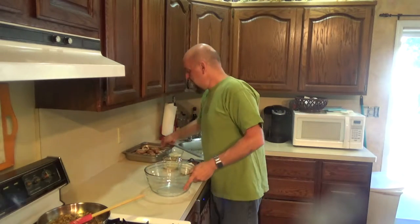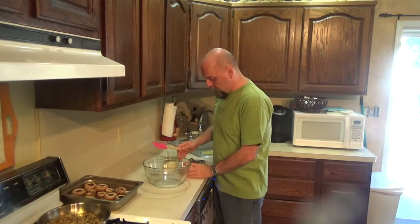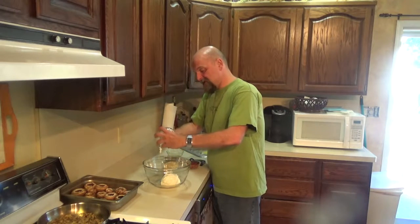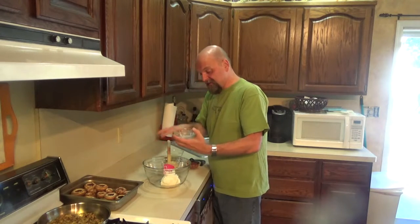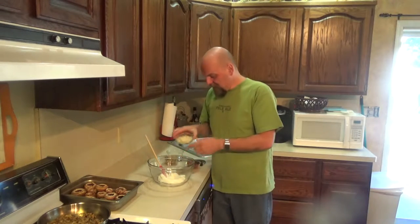Put your oven on 350 and start preheating. Get all your cleaned mushrooms into a pan you're going to bake them in and set that aside. Now in a big bowl, I'm going to take eight ounces of cream cheese. I'm using whipped cream cheese so it's nice and fluffy and easy to mix. My favorite cream cheese in the whole world is Tempting whipped cream cheese — if you've never had it, you've got to try it.